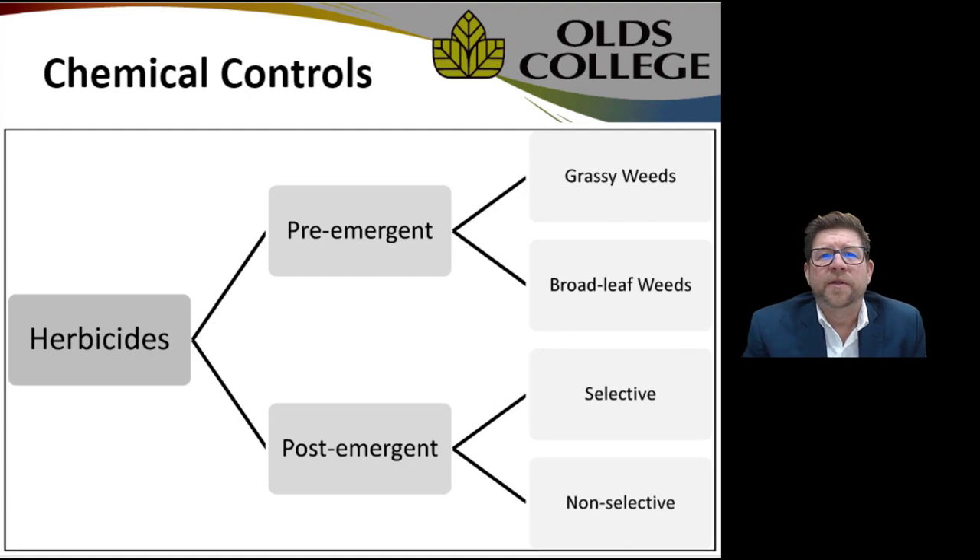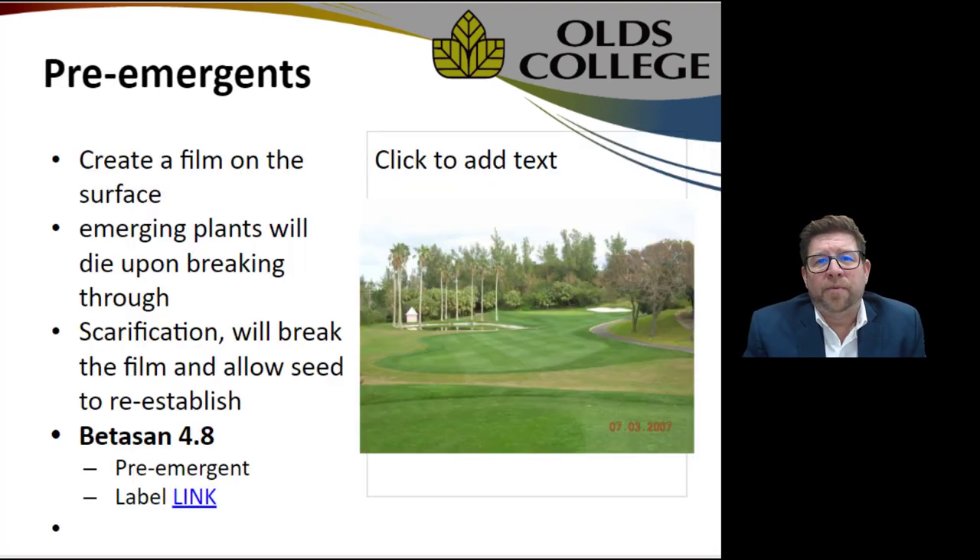Chemical controls in terms of herbicides fall into four categories: they control pre-emergent or post-emergent weeds, either grassy or broadleaf, either selectively or non-selectively. Pre-emergence herbicides are applied before weeds come up — they put a film on the surface where emerging plants die upon emergence. If you've applied it wrong or need to reseed, any scarification of the surface breaks up that film and you can grow normally on it. One of the more common pre-emergence options available here is Betazan 4.8.